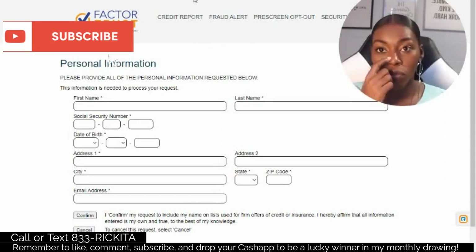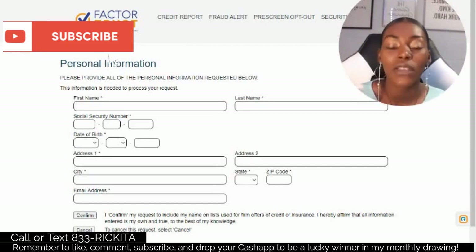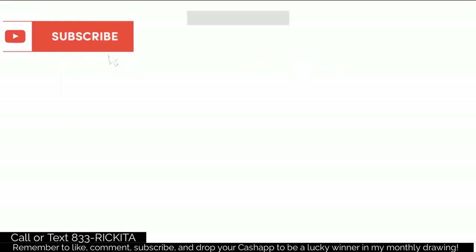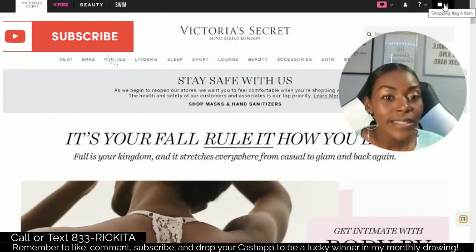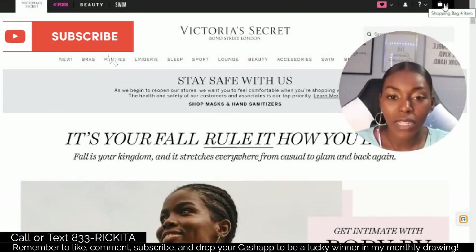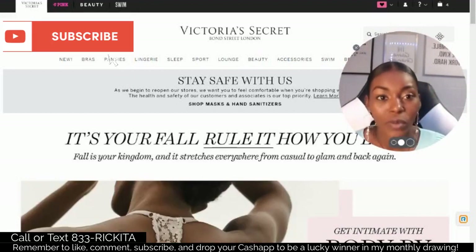Go ahead and go to victoriasecrets.com — that's an easy website where you can test and see if you can do the opt-in. You can see if you get the pop-up saying you're pre-approved without them checking your credit score or giving you a hard inquiry. This is actually called the shopping cart trick. If you try this trick and it's not working, I want you to clear your cookies and go into incognito mode.